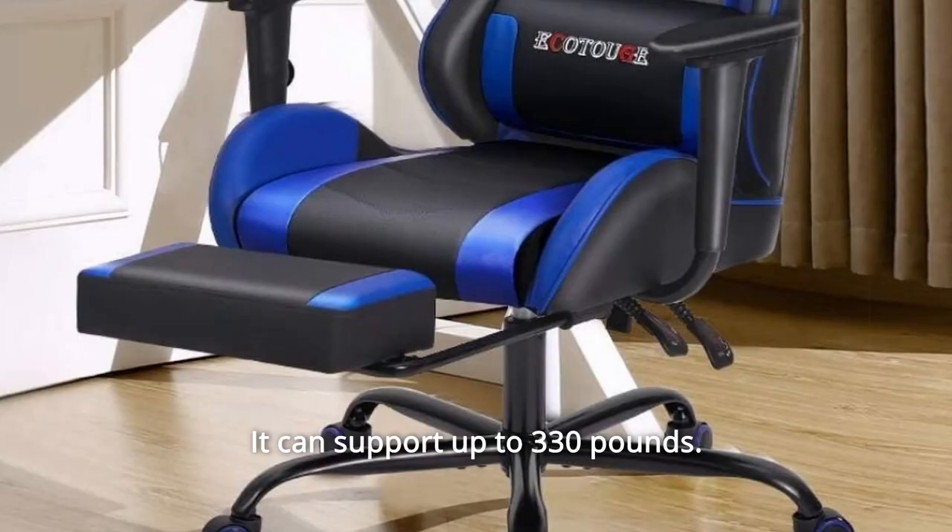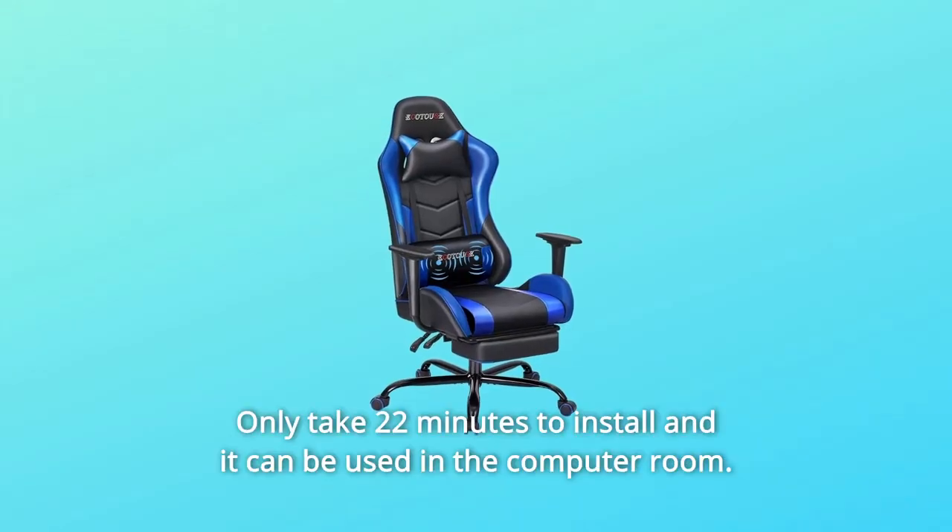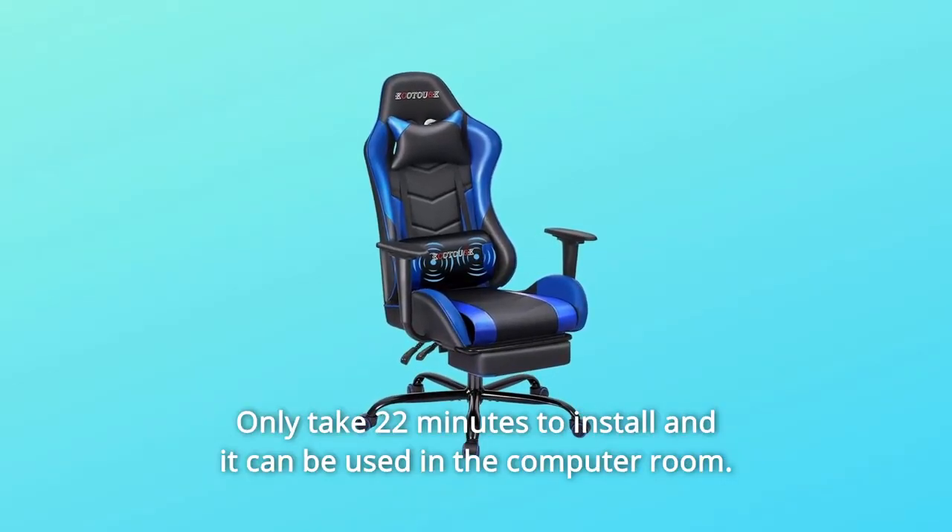It can support up to 330 pounds. It only takes 22 minutes to install and can be used in the computer room.